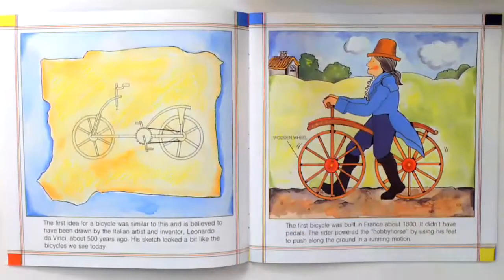The first idea for a bicycle was similar to this and is believed to have been drawn by the Italian artist and inventor Leonardo da Vinci about 500 years ago. His sketch looked a bit like the bicycles we see today.